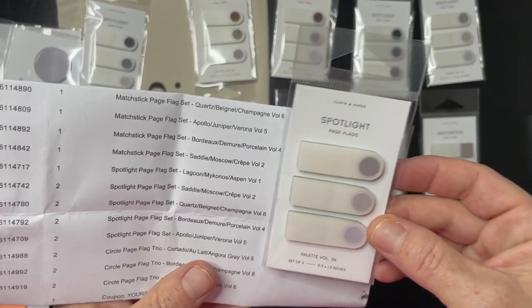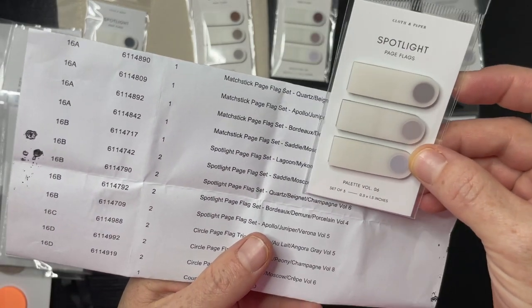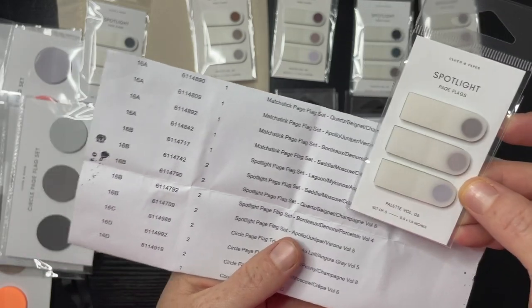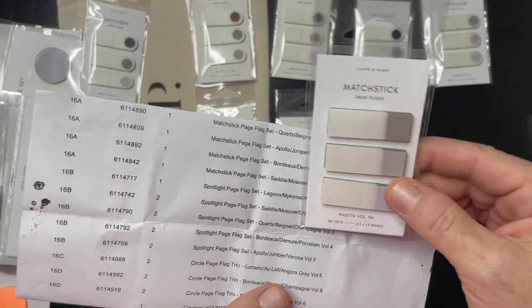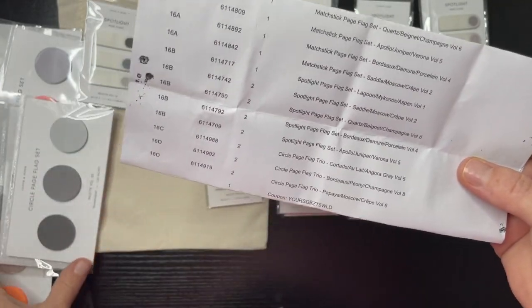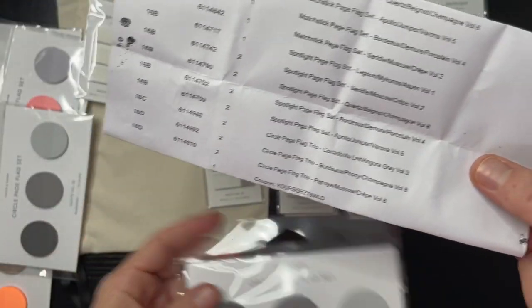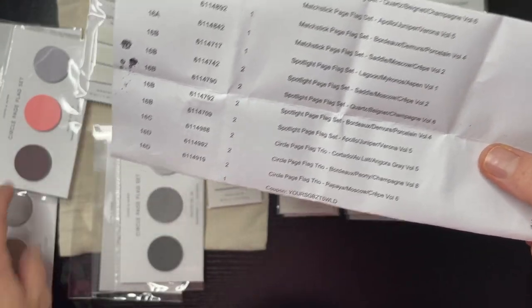Spotlight number six is Quartz, Bagnet, and Champagne. And then Quartz, Bagnet, and Champagne for the matchstick as well. Then when we get to the circle flags, we have volumes five, six, and eight.